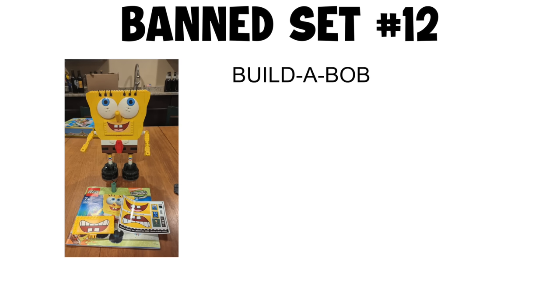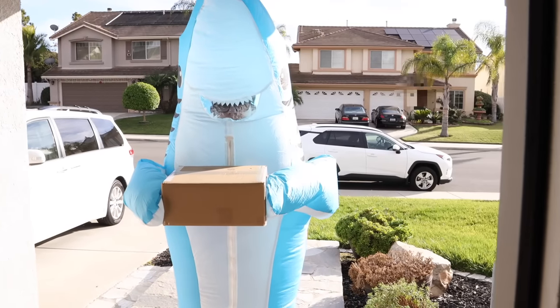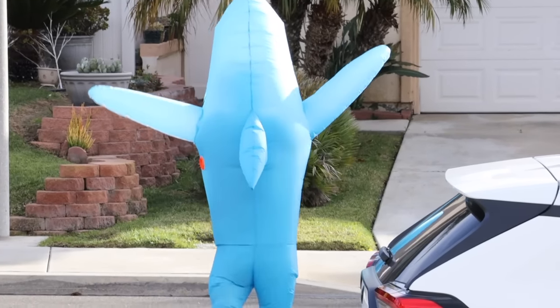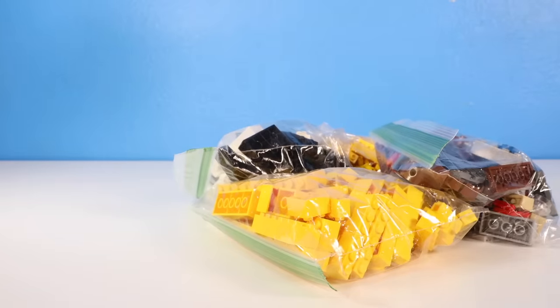Banned set number 12: Build-A-Bob. This next set is kind of weird — it's a giant buildable SpongeBob. So let's get right to it.